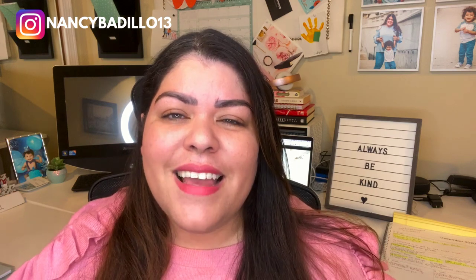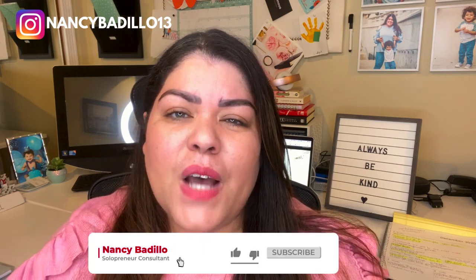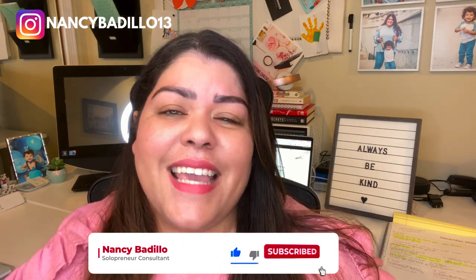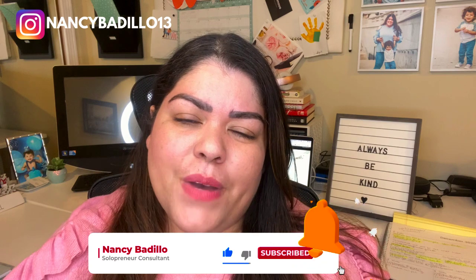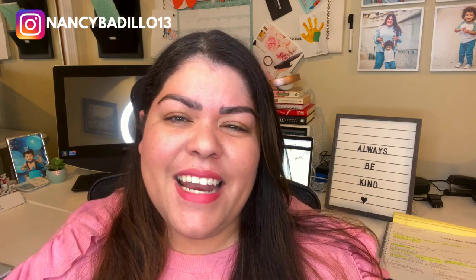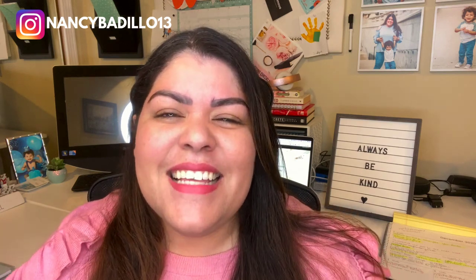If this is your first time visiting my YouTube channel, consider subscribing. I upload weekly videos to help you grow an impactful online business, and this is for everyone. Don't forget to hit that notification bell so you'll be the first one notified of every new video that I upload. So let's go ahead and let the fun begin!